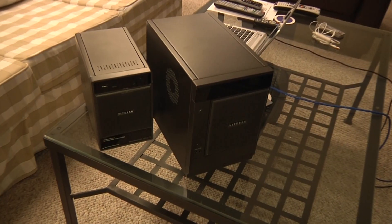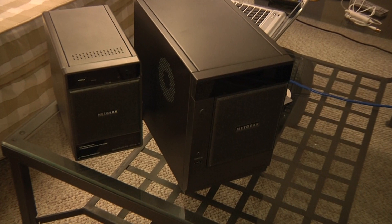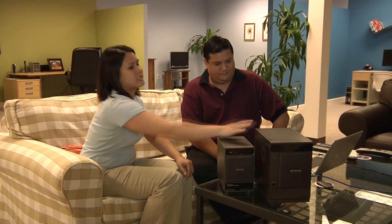I'm here with Tiffany Pham, who is the Netgear product line manager for a brand-new line of ReadyNAS products. Tell me about them. These are the ReadyNAS Ultra Series. We have the ReadyNAS Ultra 4 here, and then the ReadyNAS Ultra 6 here. So the difference is the 4-bay versus the 6-bay.